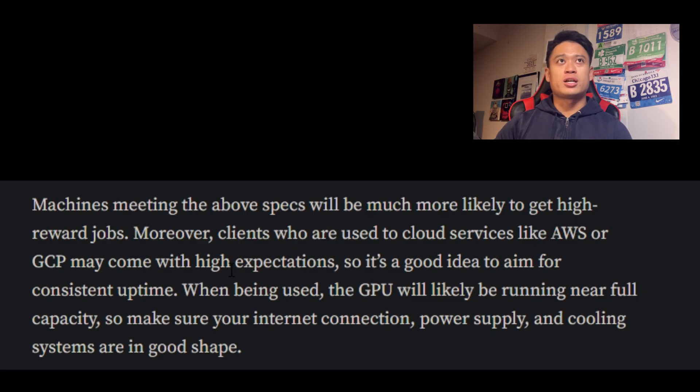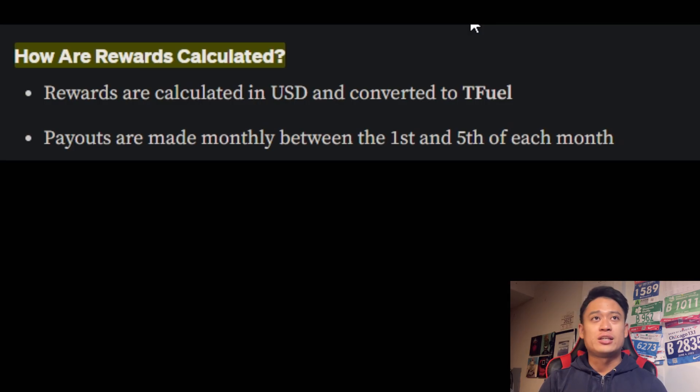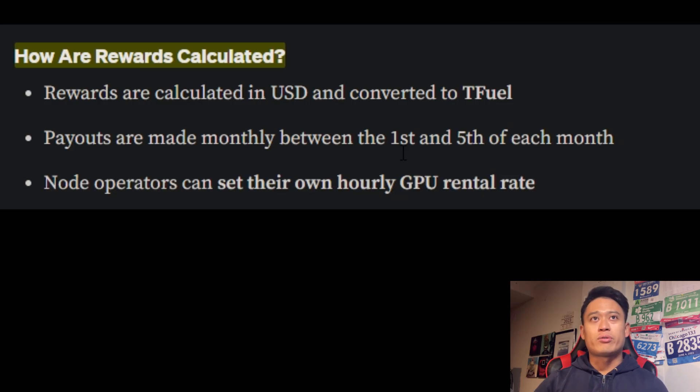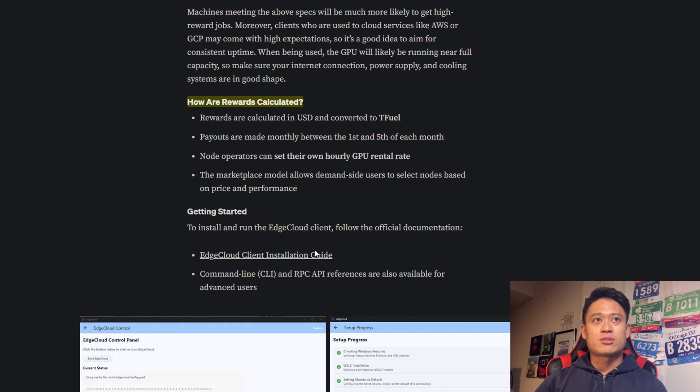Machines meeting the above specs will be much more likely to get high-reward jobs. Clients who are used to cloud services like AWS or GCP may come with high expectations, so it's a good idea to aim for consistent uptime. When being used, the GPU will likely be running at near full capacity, so make sure your internet connection, power supply, and cooling systems are in good shape. How are rewards calculated? Rewards are calculated in USD and converted into T-fuel. Payouts are made monthly between the first and the fifth of each month. Node operators can set their own hourly GPU rental rate, and the marketplace allows demand-side users to select nodes based on price and performance.